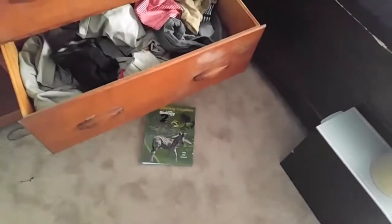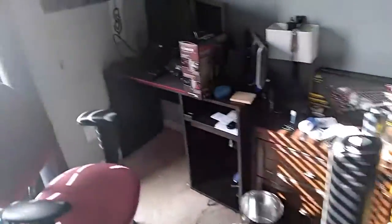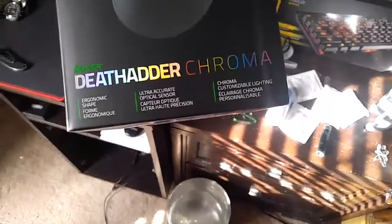My biology books — who doesn't like biology books? Alright, I'll just get to kind of what my setup is. So I got my headset right here, it's already packed, obviously, along with my mouse. Razer DeathAdder Chroma — I think it's personally the best. I love it so much. So basically, this is my monitor setup.